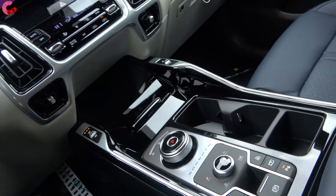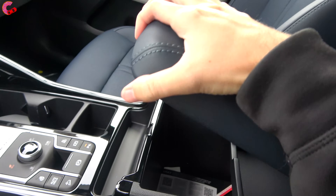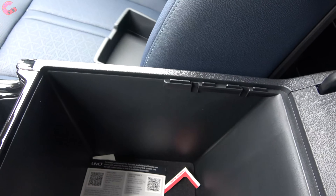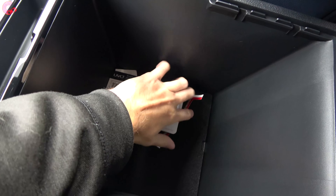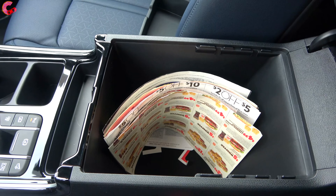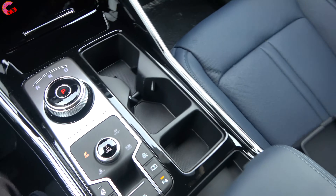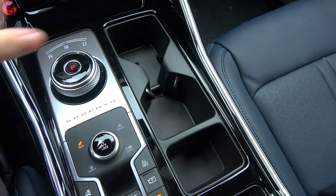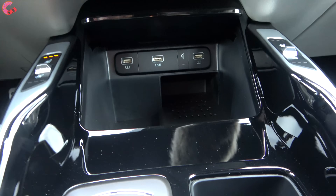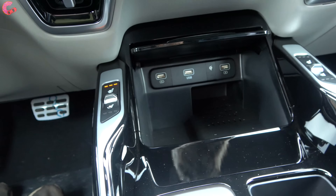Turning over to interior storage — not much has changed from the gas model. You have a really nice size center console with a bin you can toss things into, plenty of space inside, and nice felt lining at the bottom. Up front you've got two cup holders, and pressing on this piano black lid gives you quite a bit more storage hidden inside, with a wireless phone charging pad as well as three additional USB ports.